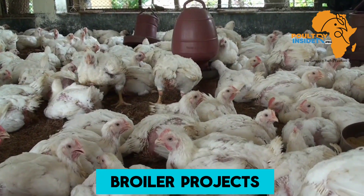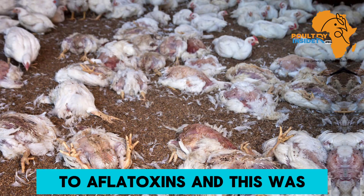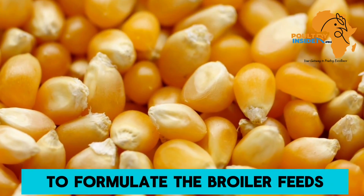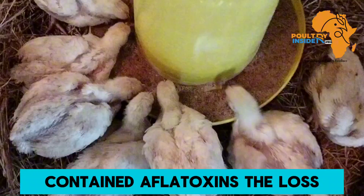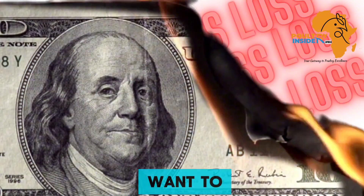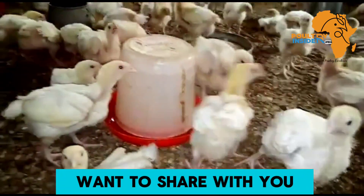In one of my broiler projects, I ended up losing almost half of my chickens to aflatoxins. This was because the maize that I had used to formulate the broiler feeds contained aflatoxins. The loss I went through is not something I would want for any poultry farmer.